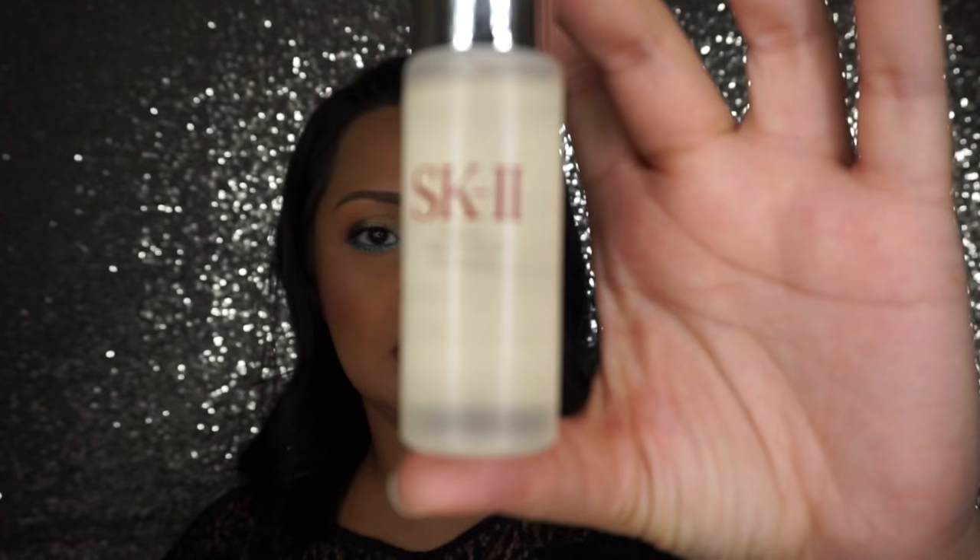I got a little mini of the SK-II Facial Treatment Essence — it's an essence water. I've heard a lot of really great things about this, but it's expensive. It's supposed to rebalance your skin, exfoliate, hydrate, and establish an overall balance for your skin. I'm curious to try this, but I'm scared to try it because it's expensive.